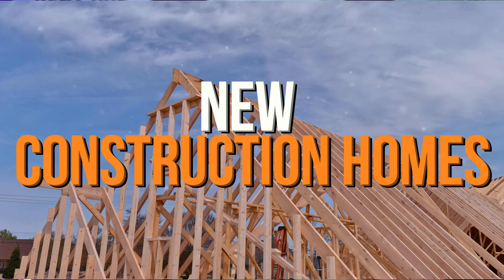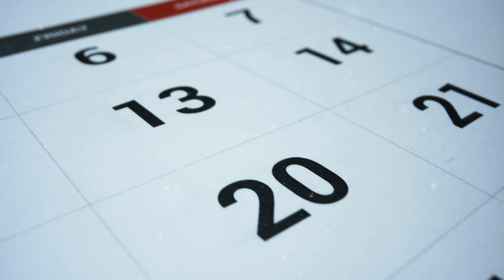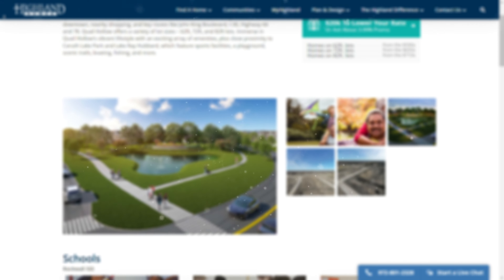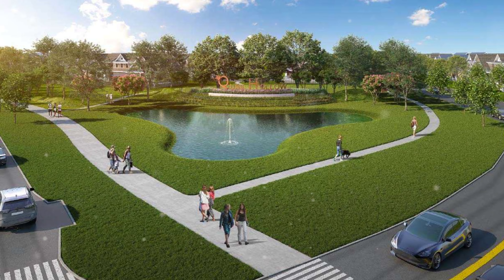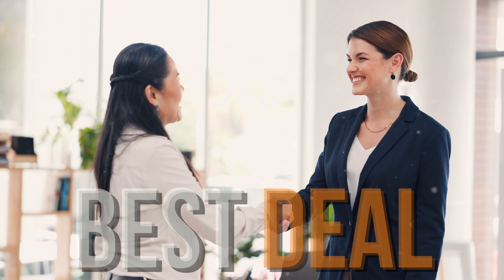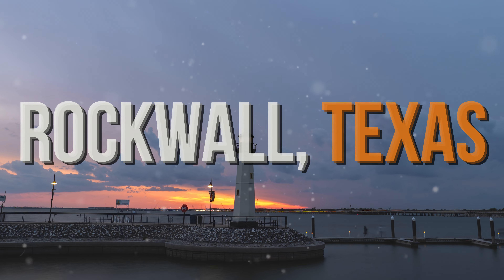One of my favorite things about talking new construction homes is when I get to show you brand new communities that are just getting started. And today, that's what I'm actually going to do. I don't even have a model home to show you — that's how new this community is. The model won't even be open for probably a couple months, but one of the builders is already pre-selling. So here we go.